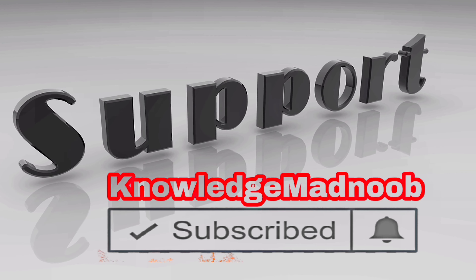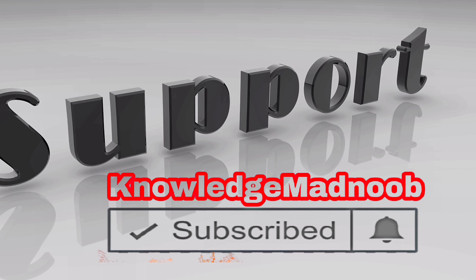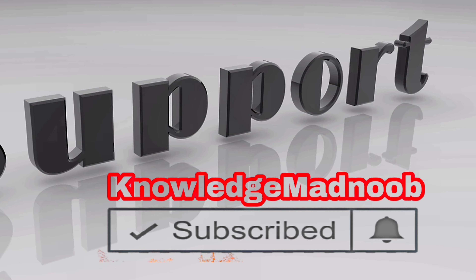Hello everyone, welcome to today's session. If you are new to our channel, please subscribe for daily videos.